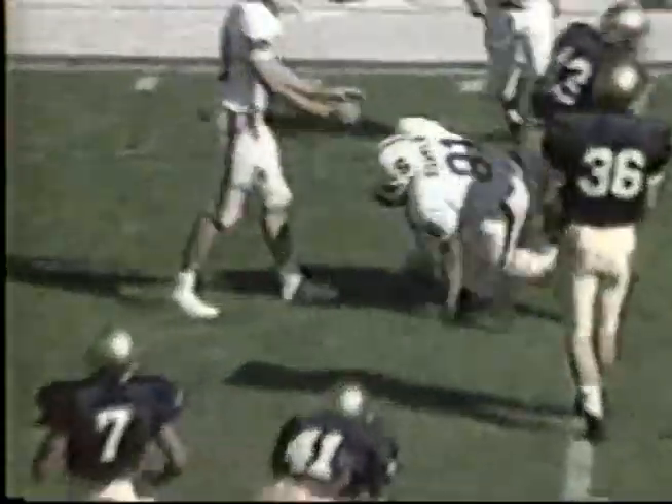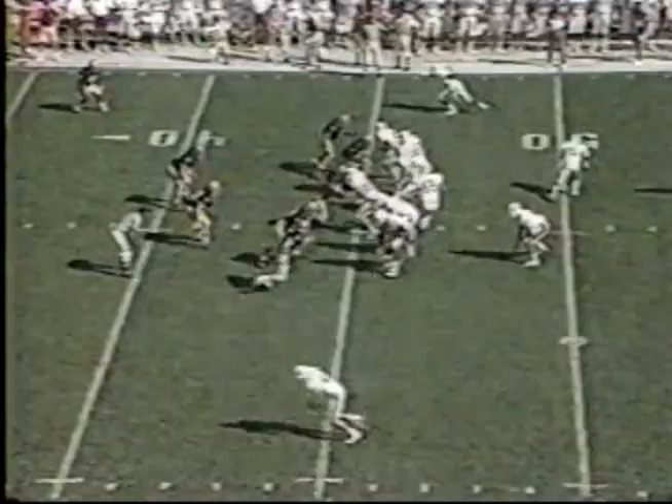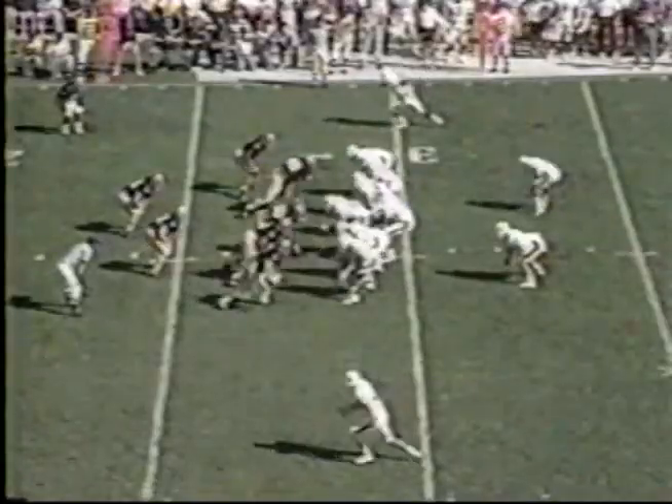Columbus up the field — nice catch by Cory Booker at the Notre Dame 45, a beautiful catch. Another one — that's a first down by Vaughn Bryant, a freshman. Stanford driving, playing with the wind, and Columbus throws it underneath for another first down to Vaughn Bryant.